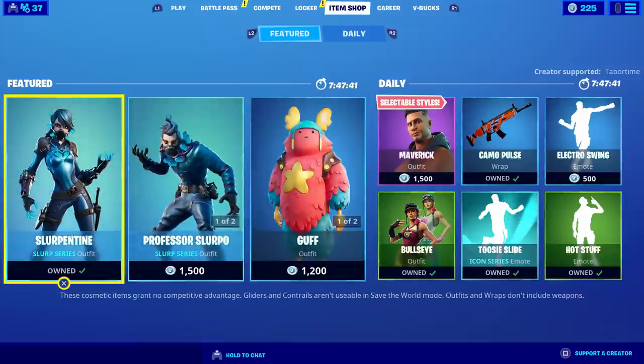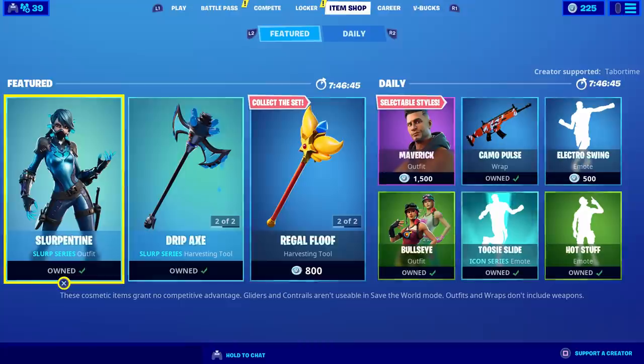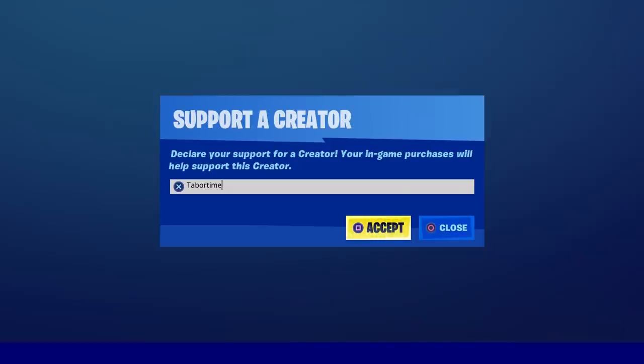I think that should be the conclusion of this video. I'll tally up the V-bucks and put the total in the title. Let me know in the comments if I made good purchases or not. A like is always appreciated, and don't forget to use my support-a-creator code which is TaborTime.